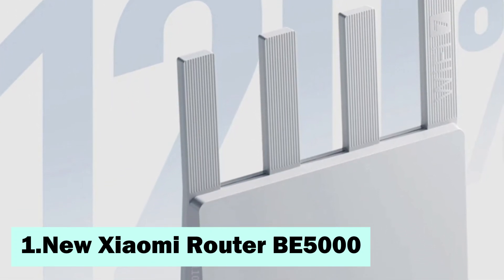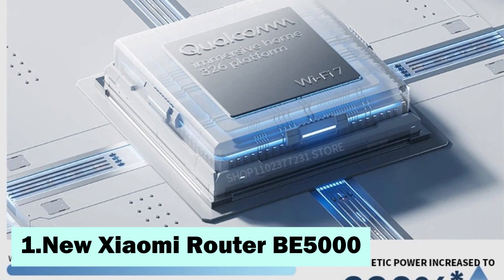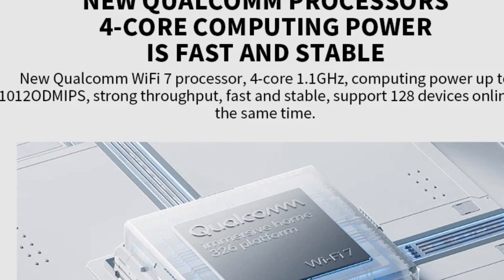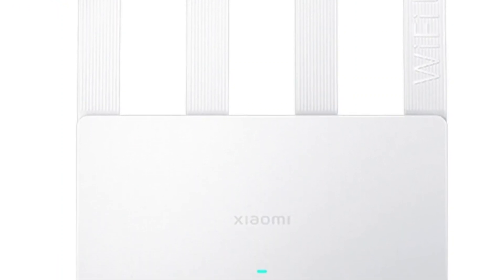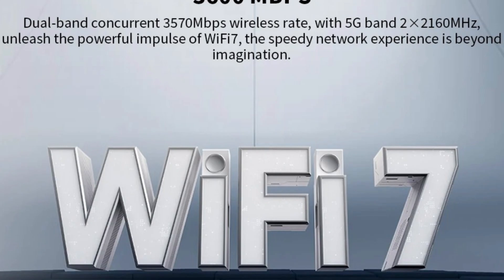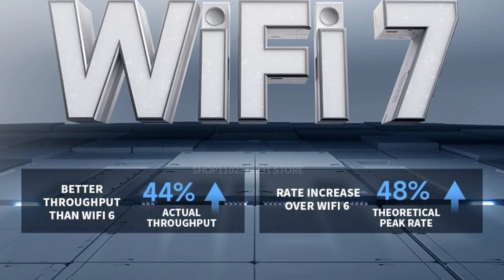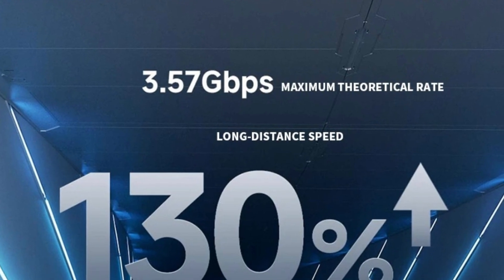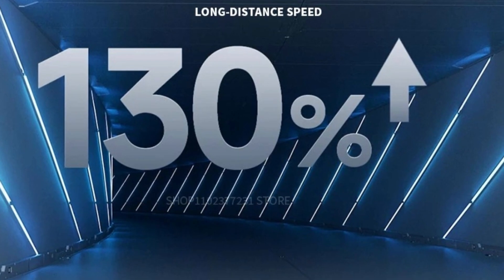The 2024 Xiaomi router BE3600 is a high-performance Wi-Fi 7 router that operates on dual bands of 2.4GHz and 5GHz, ensuring stable and fast wireless connectivity. It delivers speeds of up to 3,570Mbps, making it suitable for gaming, streaming, and heavy network usage. With a 160MHz bandwidth, it provides improved data transmission. The router supports mesh networking, allowing multiple devices to work together for seamless coverage across large areas. It is also equipped with gaming acceleration technology, optimizing network performance for gamers. Additionally, the device features a 2.5Gbps Ethernet port, enabling ultra-fast wired connections for enhanced stability.